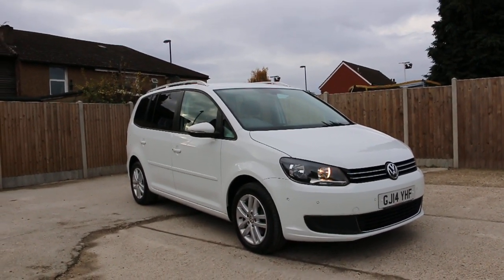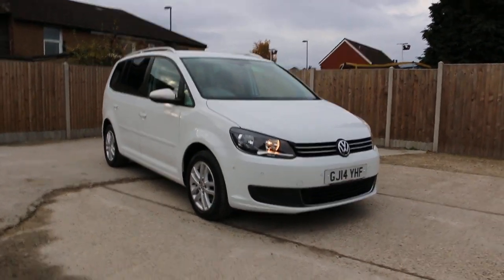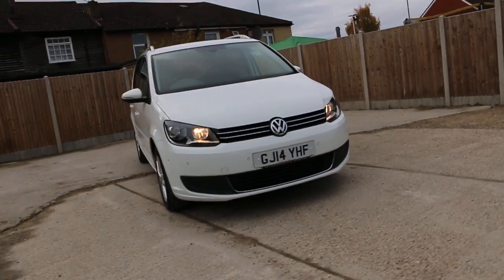Now it's available at McCarty Cars: VW Touran TDI, diesel, auto, 2014, white.